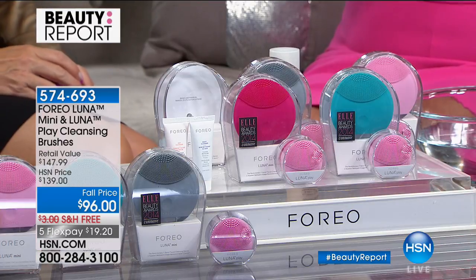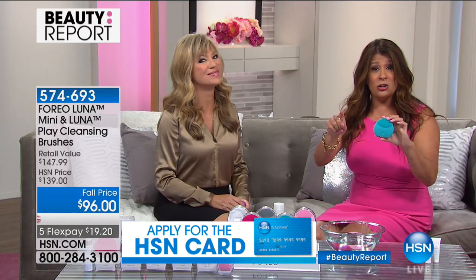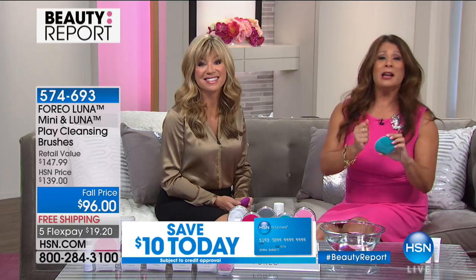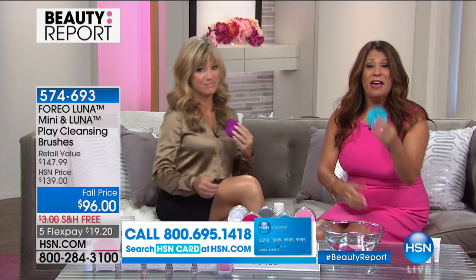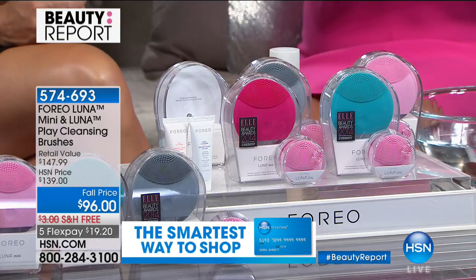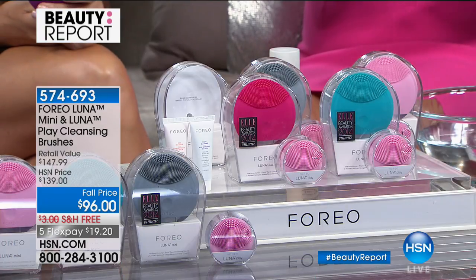There's nothing to replace, and not only that — we're charging this product up and every charge is 300 uses. Think about that: you don't have to have a cradle or worry mid-cleanse that you're going to run out of power. 300 uses per charge definitely makes this the most convenient product to use.